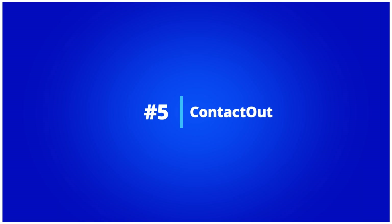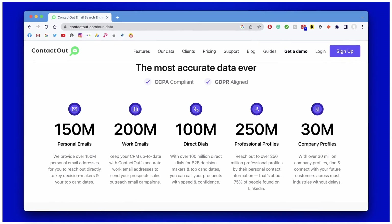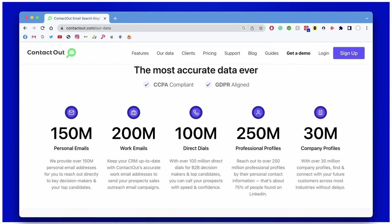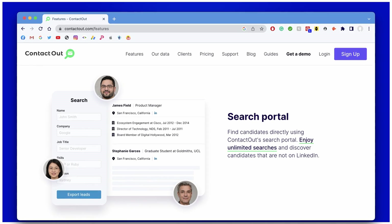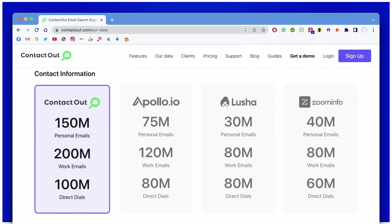Number five: ContactOut. ContactOut is a sourcing tool that offers an easy way to contact business prospects via phone or email. The tool's database includes over 200 million work emails, 250 million professional profiles, and 30 million company profiles. ContactOut has key features that stand out, such as its email search portal for 70% of the world's professionals. But there aren't features to export LinkedIn search results, for example, nor cold emailing solutions.